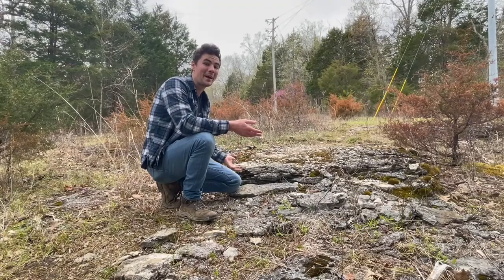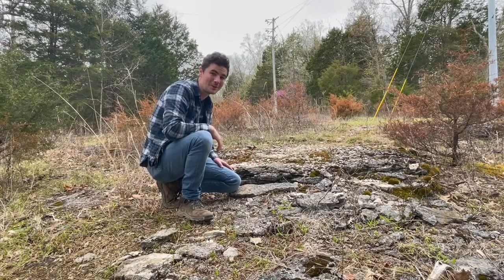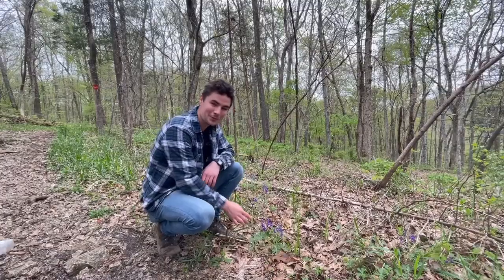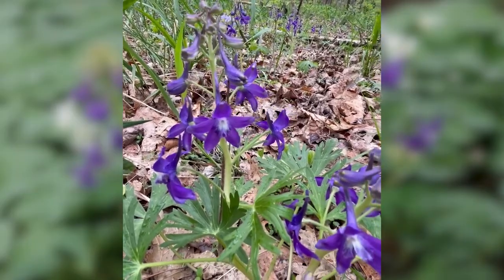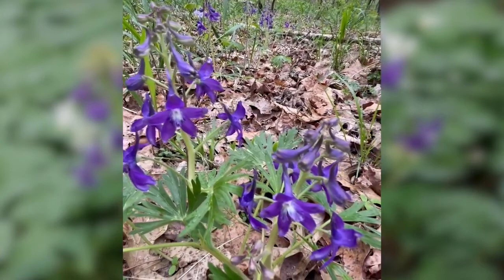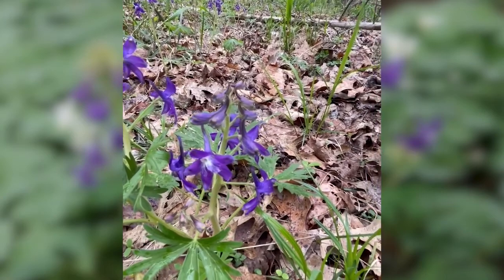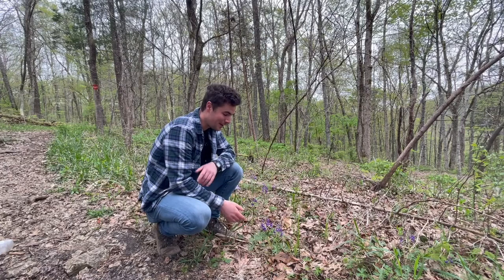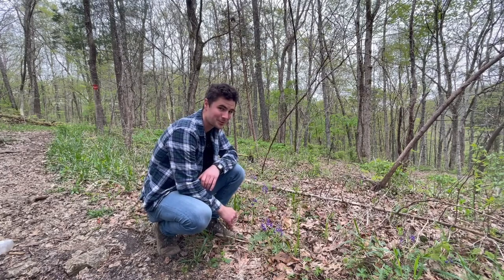Prickly Pear loves habitat like these rocky outcroppings where almost nothing else grows. This beautiful little plant is Dwarf Larkspur — it looks like a witch's hat if you look at the flowers. You find this mostly on calcareous soils, which is exactly what we have here at Tom Dorman. These are absolutely beautiful in the springtime.